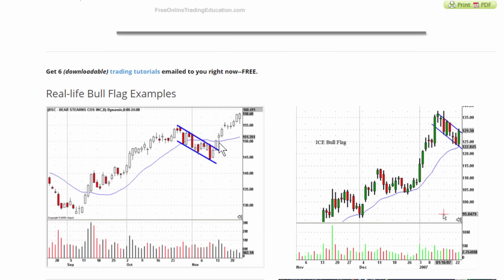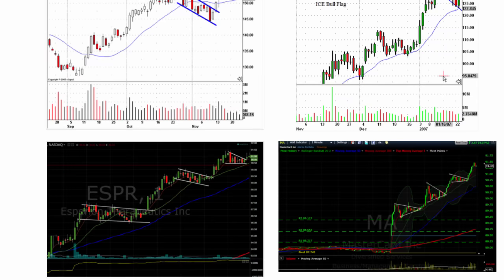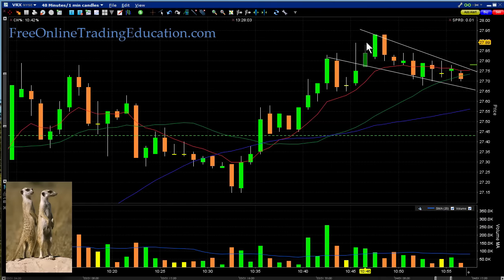Here are some examples — these are daily charts, so this happens at all time frames. Look at that, broke right out nicely. And here are a couple of charts from my day trading on one-minute charts. Again, the same thing happens over and over again at different times. So let's take a look at this one on VRX.